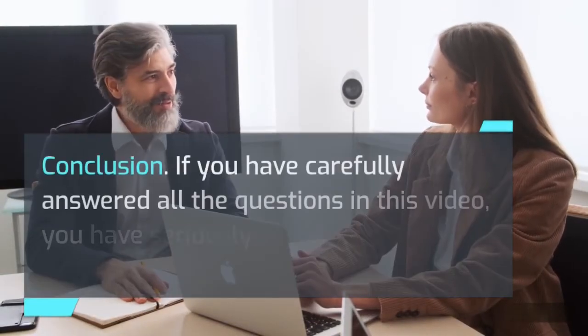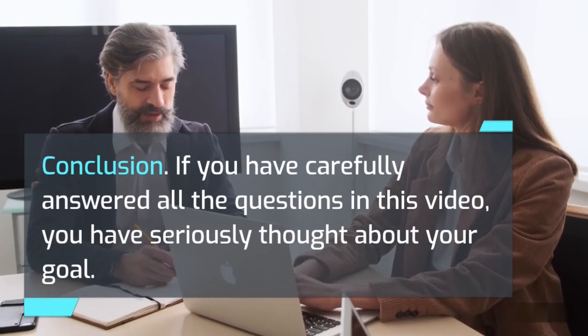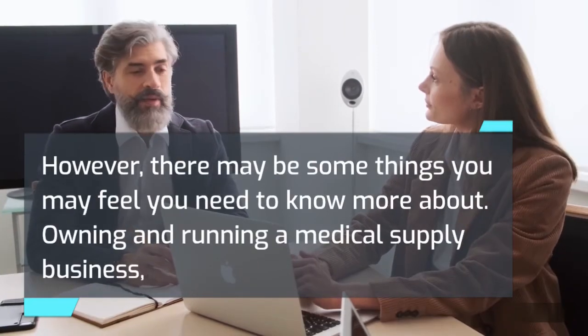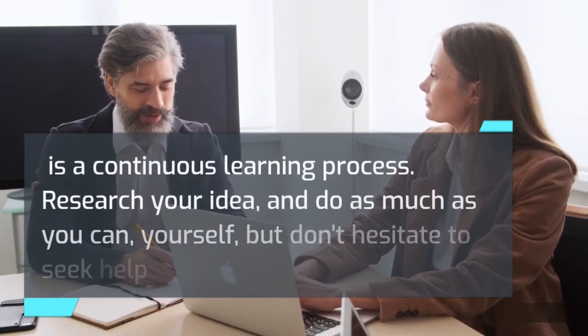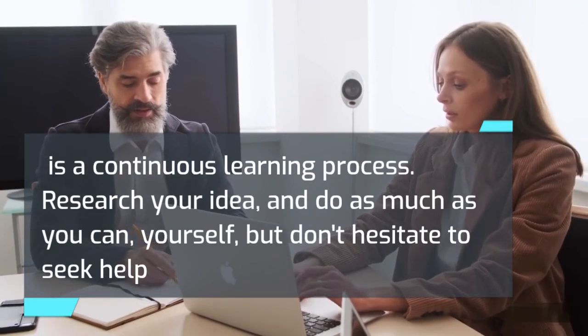Conclusion. If you have carefully answered all the questions in this video, you have seriously thought about your goal. However, there may be some things you feel you need to know more about. Owning and running a medical supply business is a continuous learning process. Research your idea and do as much as you can yourself, but don't hesitate to seek help from people who can tell you what you need to know.